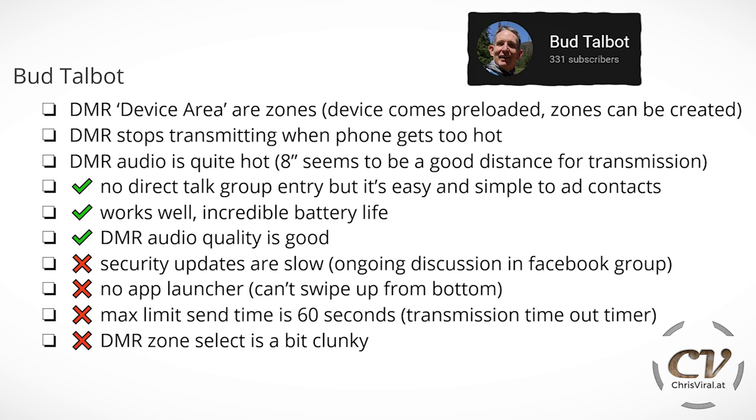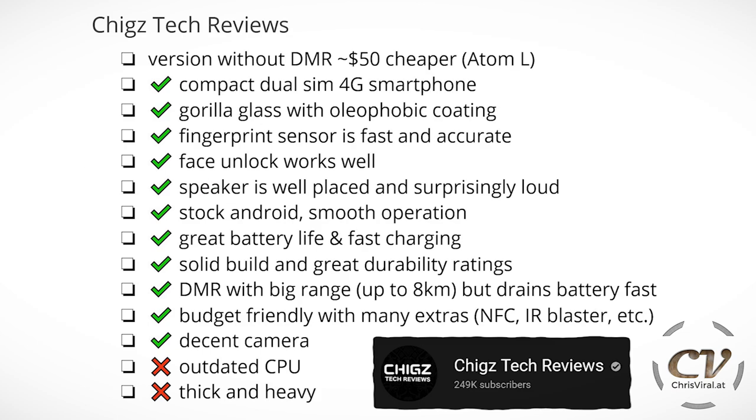The cons are: security updates are slow — there is an ongoing discussion in the Facebook group, at least that's something. There is no app launcher, meaning you can swipe up from the bottom and all the apps will be on the screen all the time — you need to put them in folders. The max DMR transmit time is 60 seconds, which is basically the transmission timeout timer. And DMR zone select is a bit clunky. Don't forget, the version without DMR capabilities is around $50 cheaper — this is the Atom L, same phone, same size, except there is no DMR.